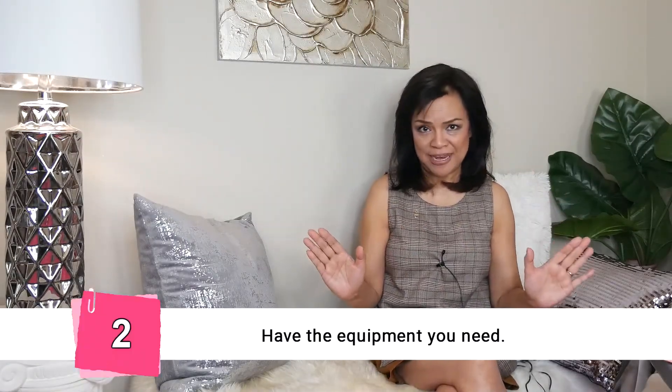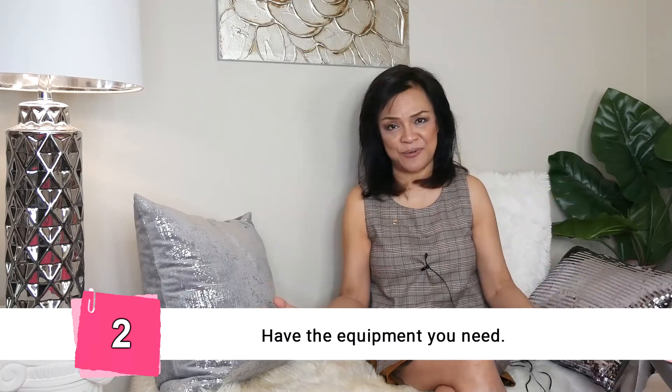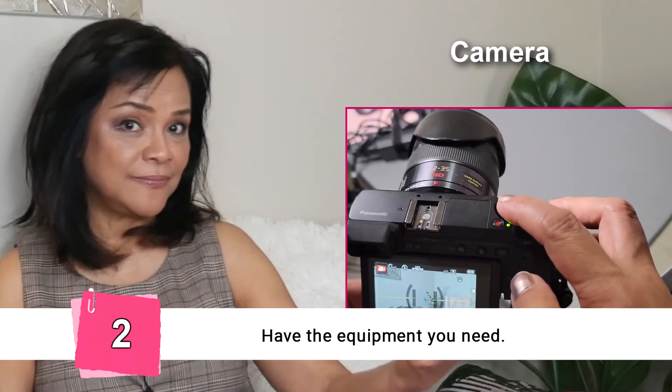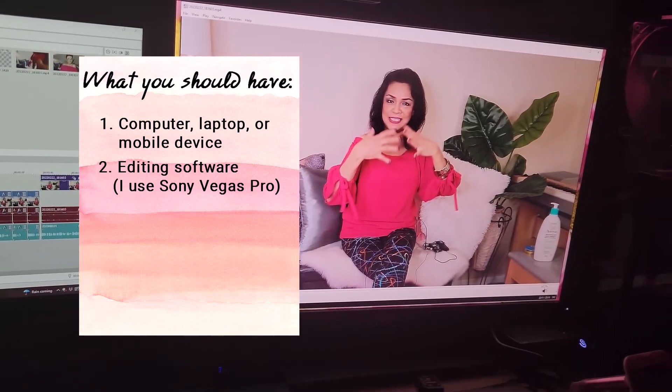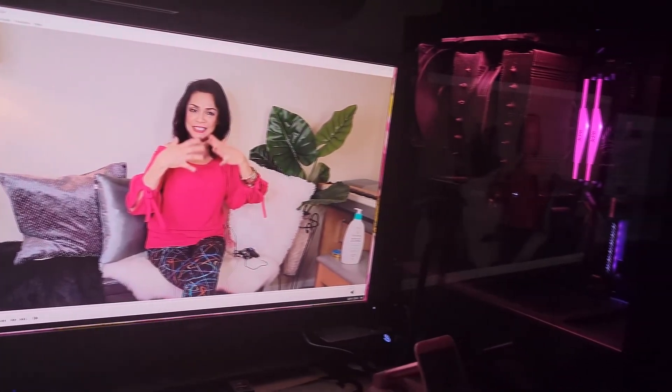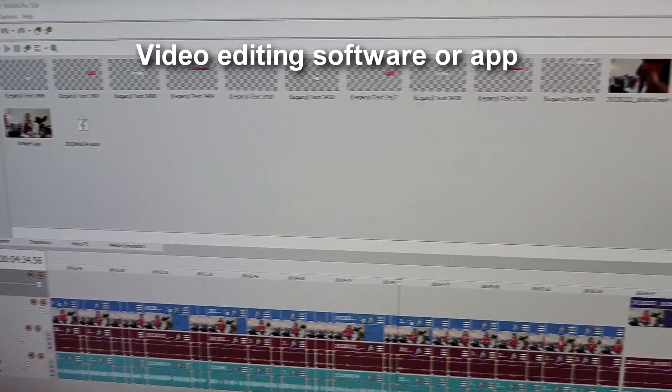Next tip: you have to have your technical equipment ready and your logistics ready. You need a camera or a cell phone — a smartphone is perfect to take videos. You also have to have a computer, a laptop or a desktop, because that's where you probably want to edit professionally. I use Sony Vegas Pro and I edit on my desktop.